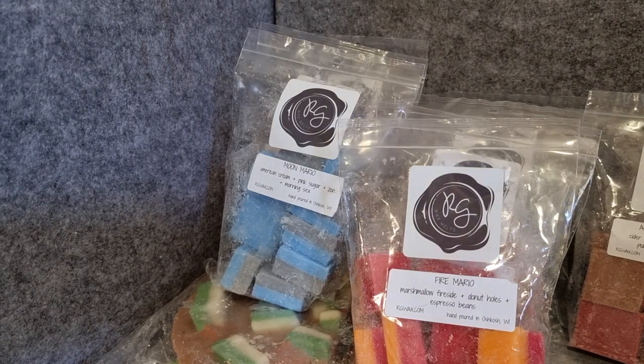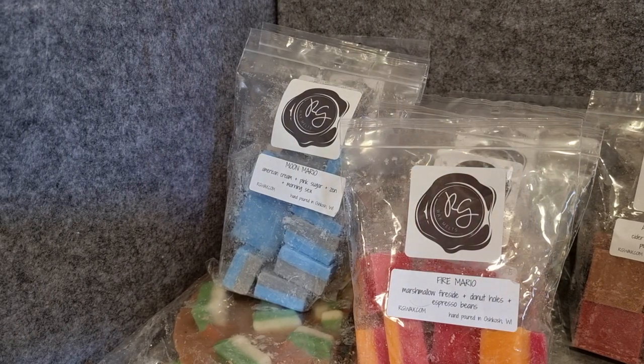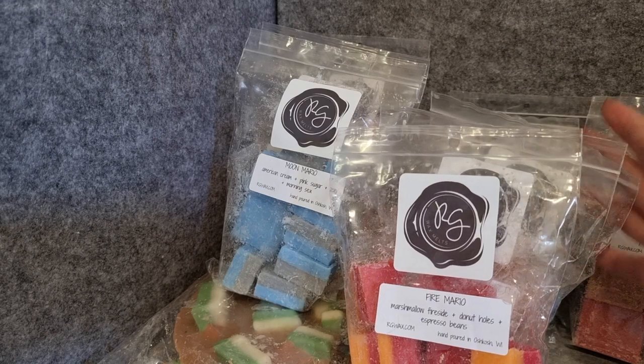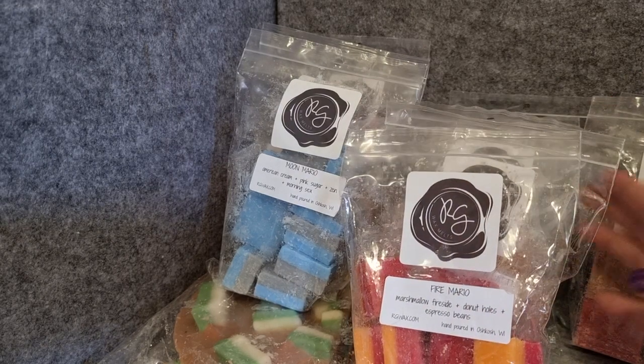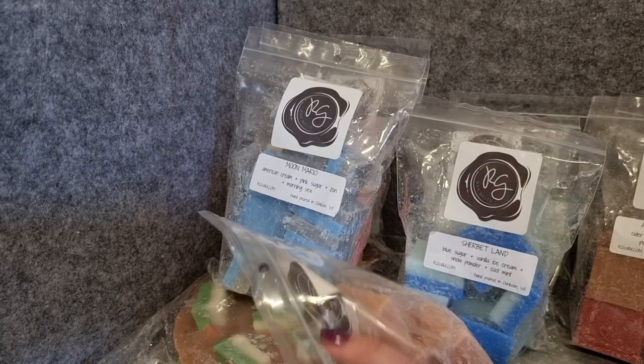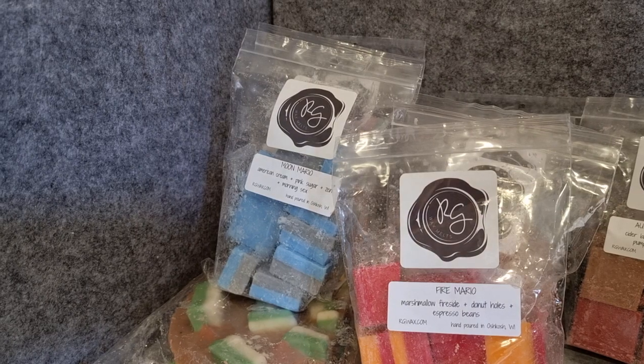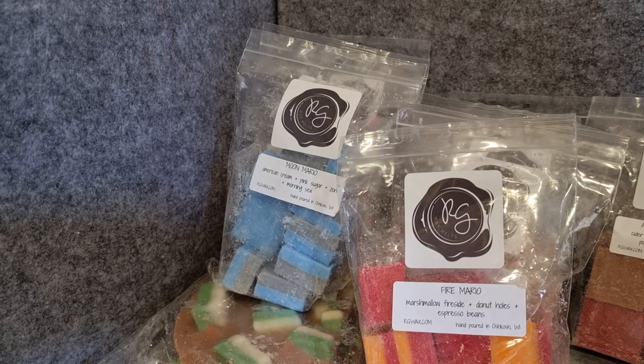That's everything for my Mario Melters haul. Go Tell It on DK's Mountain is an absolute favourite — already knew that. I was surprised about Moon Mario and how interesting that scent is. Cooper Claws Needs a Latte is really good. Wicked Plumbers is okay but I wish there was more lemon. Sherbet Land is pretty good as well. I'm not going in on the ready-to-ship — I don't have any other scents that I need, so this is it for me for the Mario Melters this year. Hopefully you're all doing really well and I'll talk to you all again soon, bye!